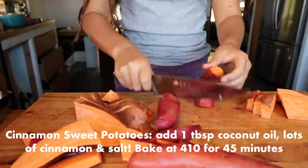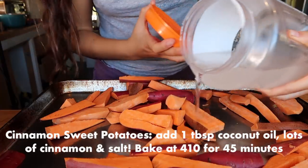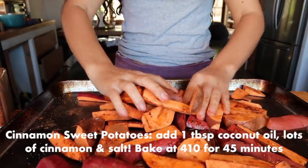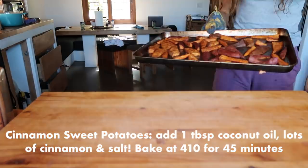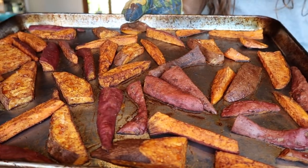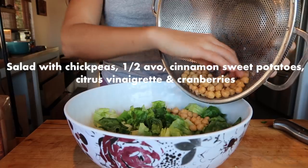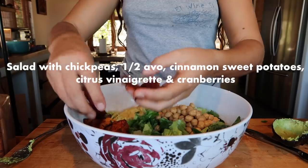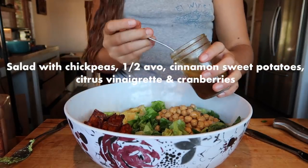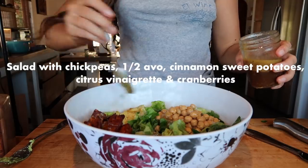Back to making more sweet potatoes — they are great for that time of the month. I baked them with cinnamon, salt, and coconut oil, which creates the most delicious fall-flavored fries. Surprisingly, cinnamon can also help with PMS symptoms. After researching how different foods can help with period symptoms, I was so fascinated to learn that most natural foods contain some sort of healing property, which goes to show how important food is to make you feel your best.